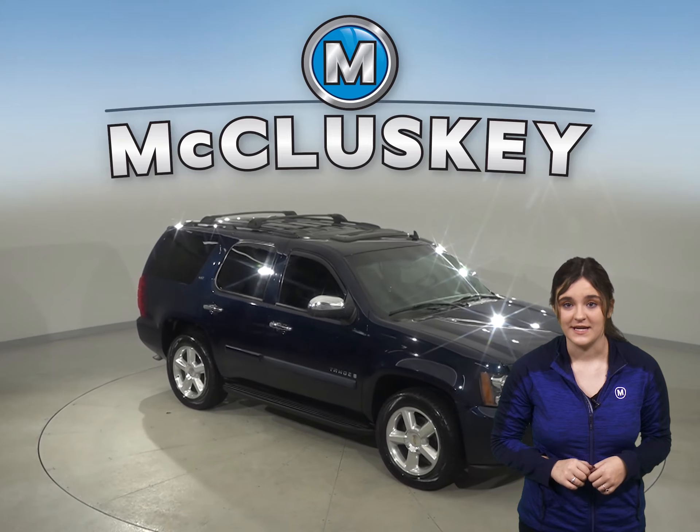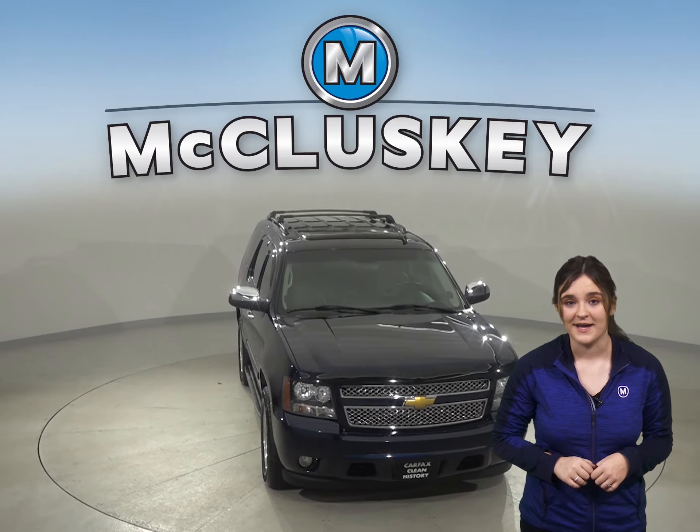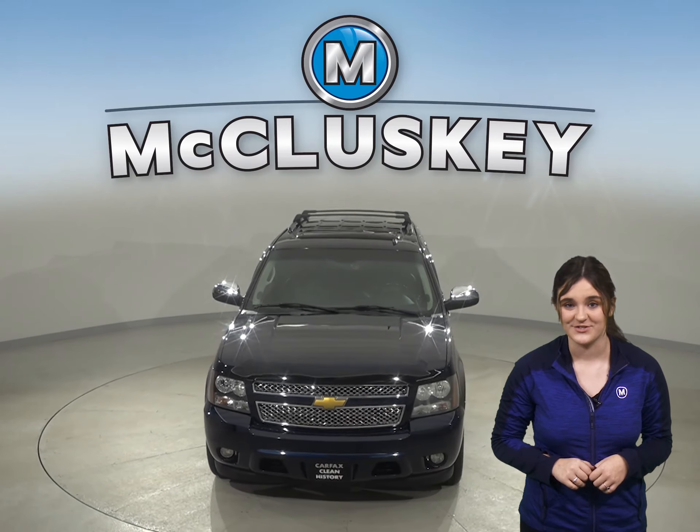This Tahoe has everything you need to be the perfect everyday driver. So come on down and try it before you buy it with our free 48 hour test drive today.